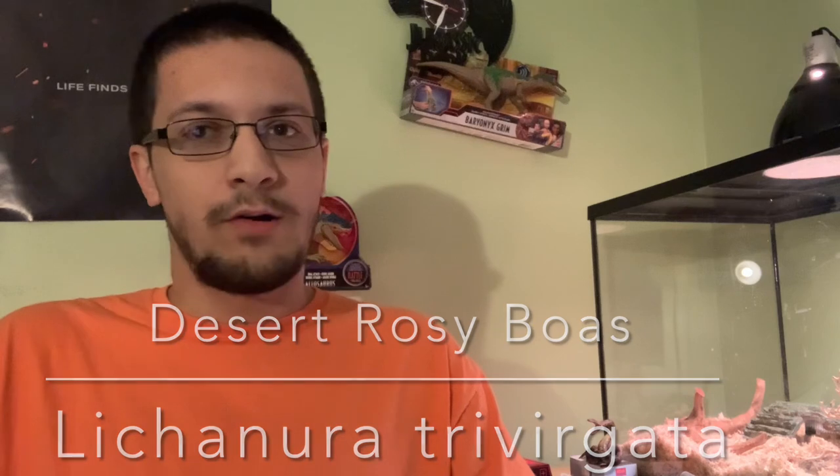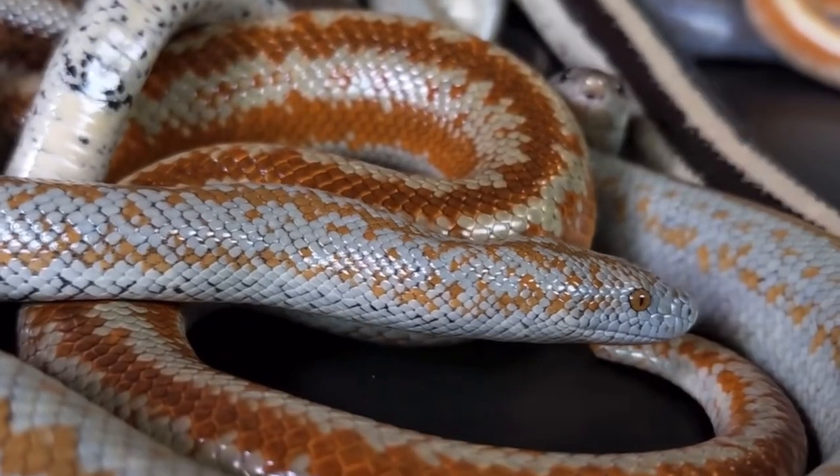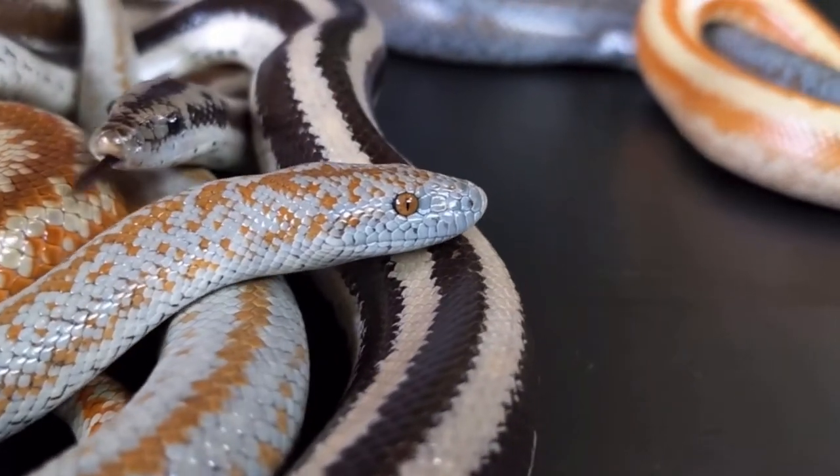Final animal on the list: Desert Rosy Boas. These are fairly small snakes — they are one of two boa species found in the United States. They get up to about three feet long on average and the enclosure can be about 30 gallons. I do recommend going a little bigger if you can, but 30 gallons is perfectly fine for an adult. Temperature for the enclosure is cooler than what you would think — low 70s on the cool end and mid to high 80s on the warm end. They do eat appropriately sized rodents. There are several different locales of Desert Rosy Boas with different colorations, but overall they are great snakes. They're generally not too expensive and I wholeheartedly recommend them.